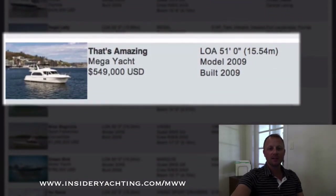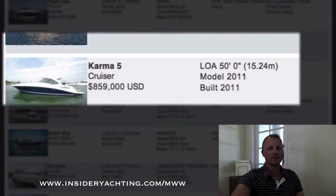That's Amazing — another Navigator, 51 feet, 2009, asking 549,000. So there are a couple of Navigators this week, which makes it interesting comparing the price difference between them.